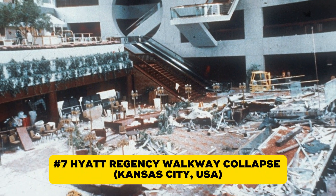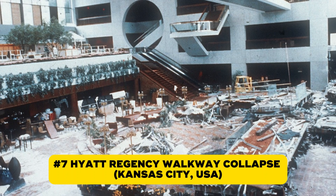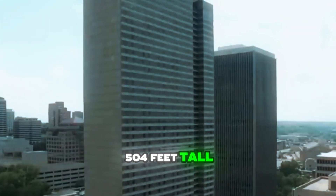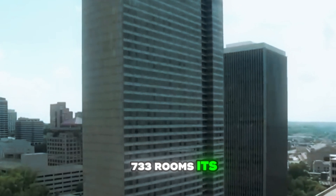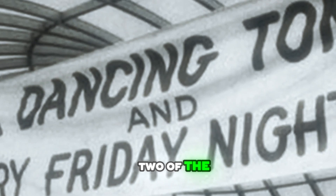Number seven was an outright catastrophe. The Hyatt Regency Hotel in Kansas City opened in 1980 as a symbol of luxury: 504 feet tall, 45 stories, 733 rooms. Its grand atrium hosted weekly tea dances. But on July 17, 1981, disaster struck. Two of the hotel's walkways collapsed. In seconds, 114 people were dead and 216 more were injured. At the time, it was the deadliest accidental structural failure in U.S. history.